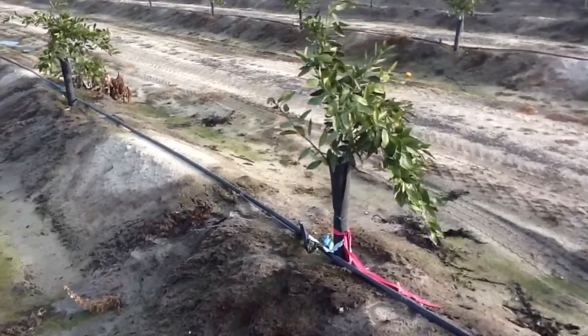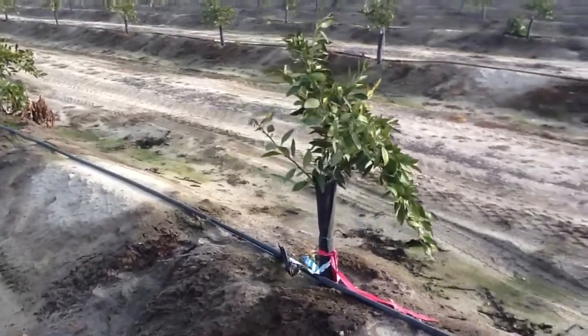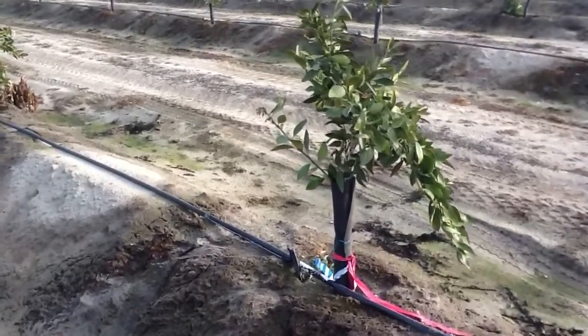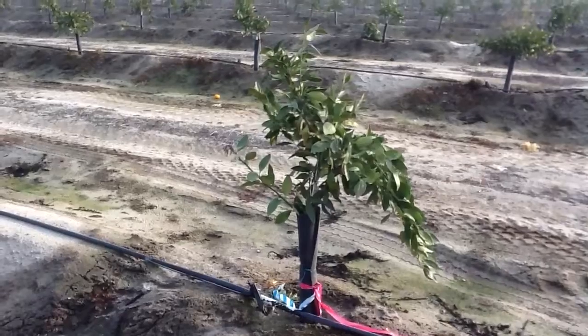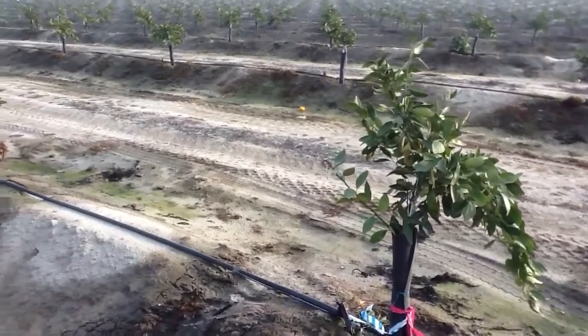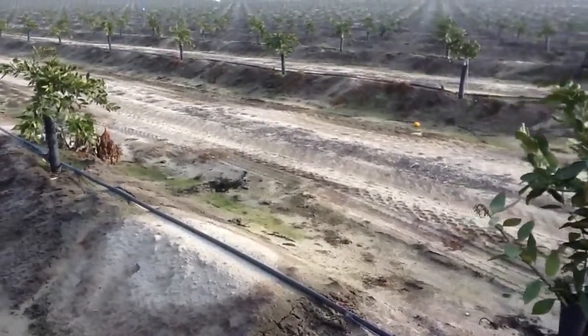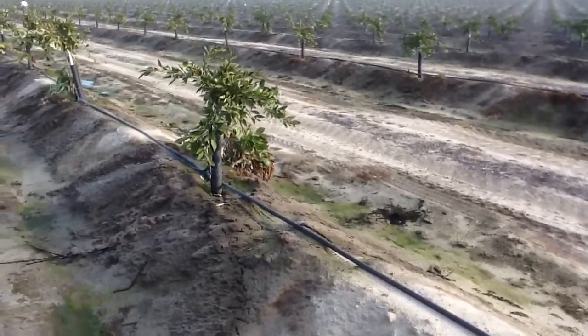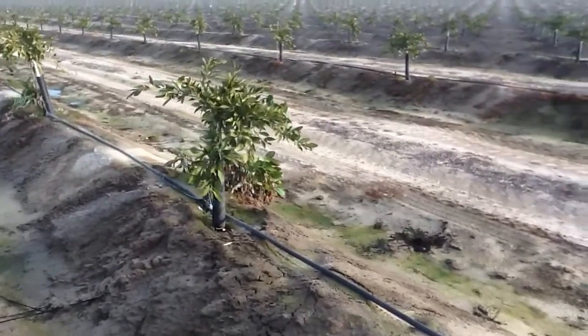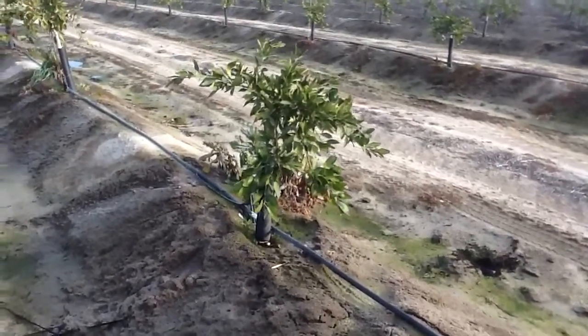Today is December the 29th, 2011. We're in Fresno County, inspecting our mihawasi mandarin treatment block. These trees are two years old, and we're just looking at how the cold weather has affected them here after another week of cold temperatures.